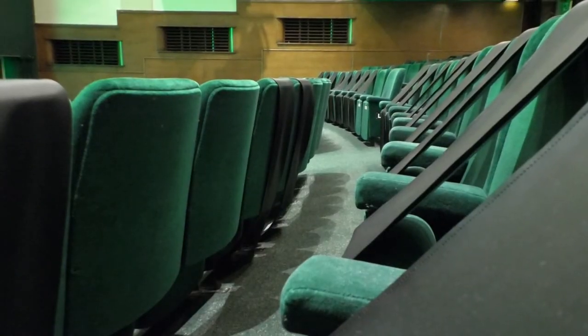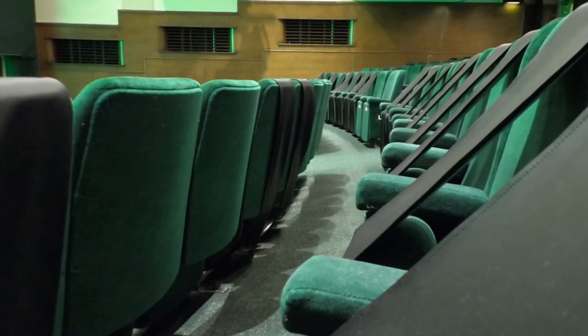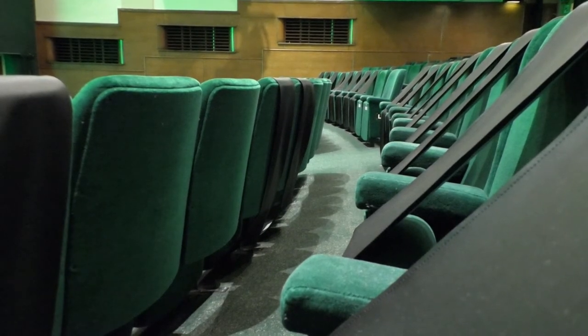The rake ensures that everybody in the auditorium can see onto the stage quite clearly and easily. Here I am just in front of the stage. Behind me is the orchestra pit. Many of the shows that we have here do bring a live band or orchestra with them — you can fit around 12 to 14 people in there comfortably, though I have seen slightly more squeezed in.